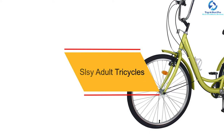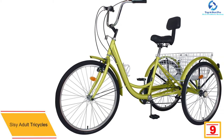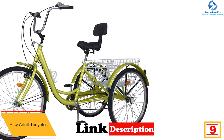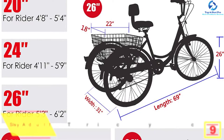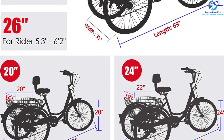Moving on at number 9, we have the SLC Adult Tricycle. This adult tricycle from SLC is perfect for commuting. It is made of high-tensile steel for high durability and stability. It comes with 7-speed Shimano grip twist shifters and Shimano derailleur for more fun in riding. It comes with 24-inch to 26-inch wheels with full-wrapped fenders, which keep it clean and neat.